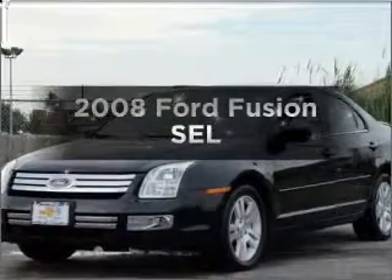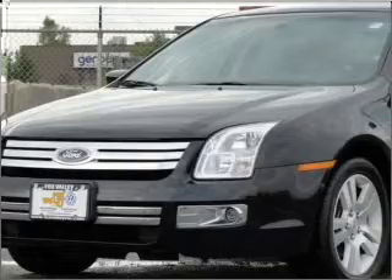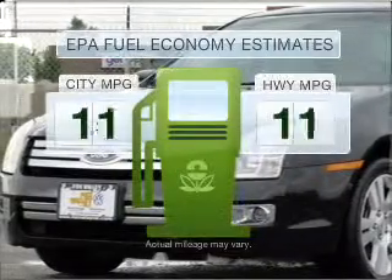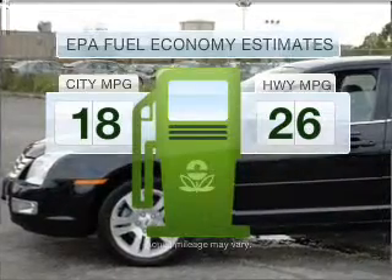Check out this 2008 Ford Fusion. If you're looking for an automobile with great attributes, look no further. Low emissions and the good fuel economy offered in this vehicle are important to you and the environment.